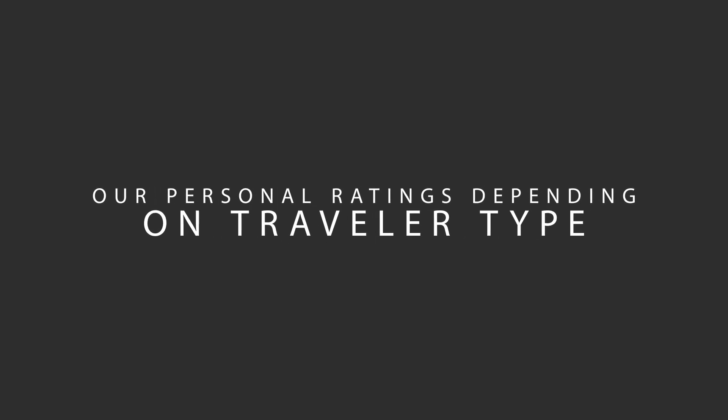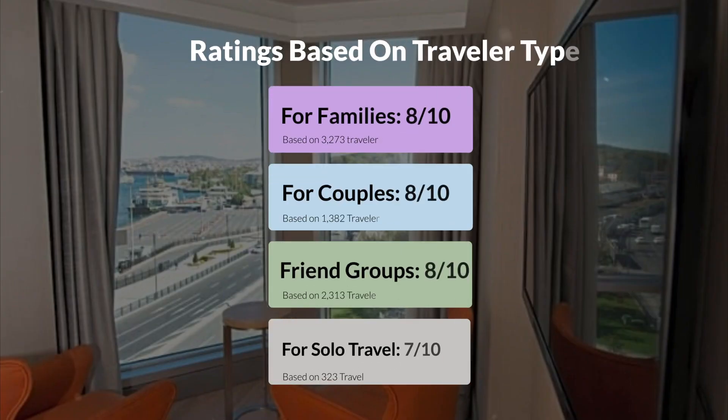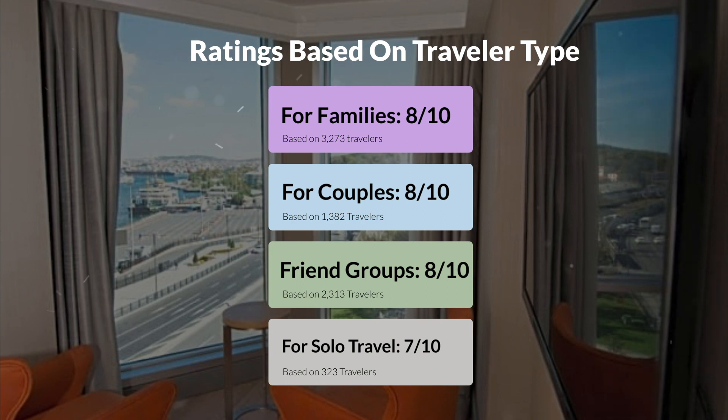Now, let's move on to our personal ratings for this hotel, depending on the type of traveler. For families: 8 out of 10. For couples: 10 out of 10. For friend groups: 8 out of 10. For solo travel: 7 out of 10.